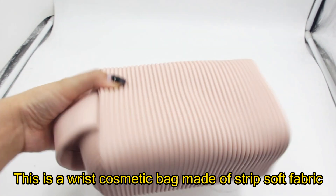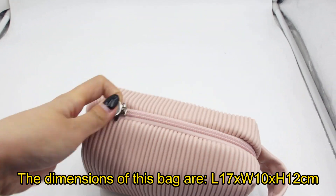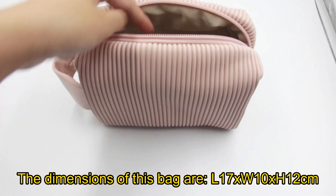This is a raised cosmetic bag made of strip soft fabric. The dimensions of this bag are length 17, width 10, height 12 cm.